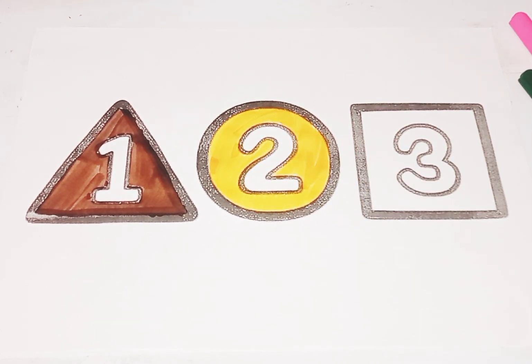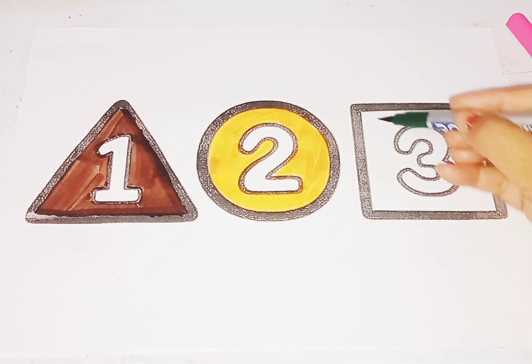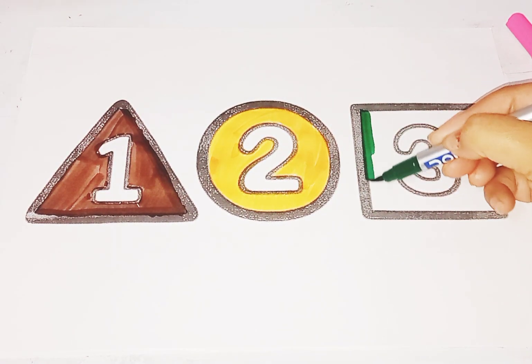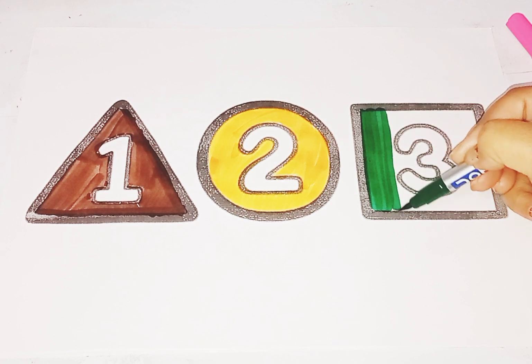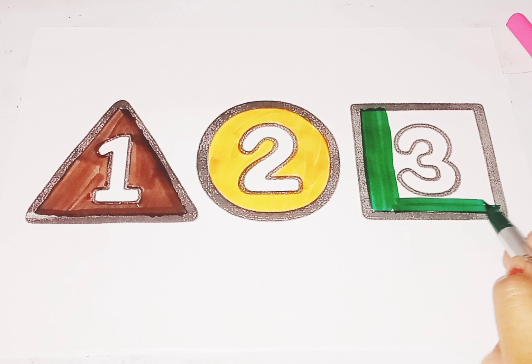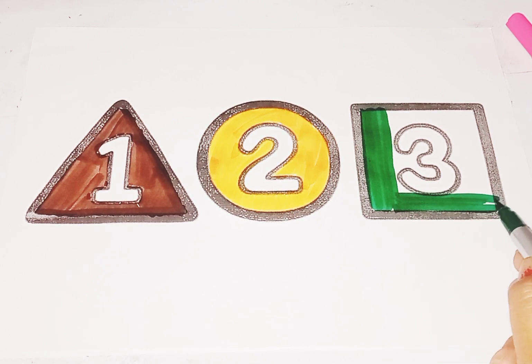Circle. Next, green color, square, circle. Square. This is square shape. This is square shape. Color is green.